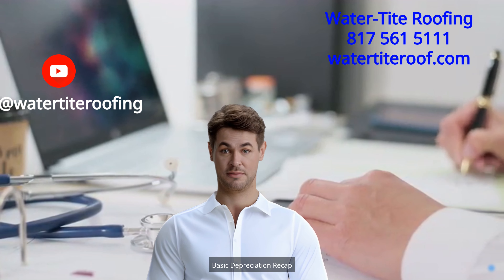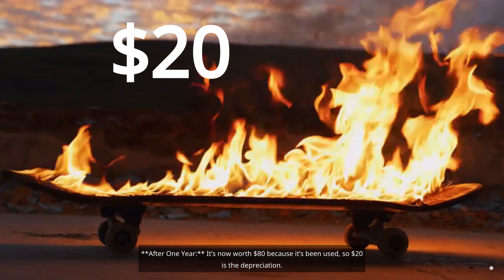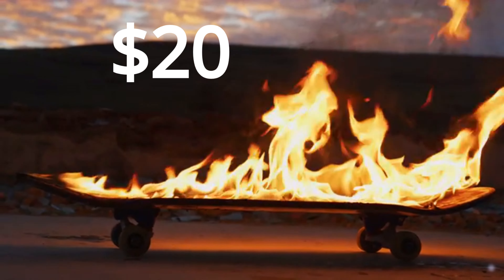Basic Depreciation Recap: Brand new skateboard — you bought it for $100. After one year, it's now worth $80 because it's been used, so $20 is the depreciation.